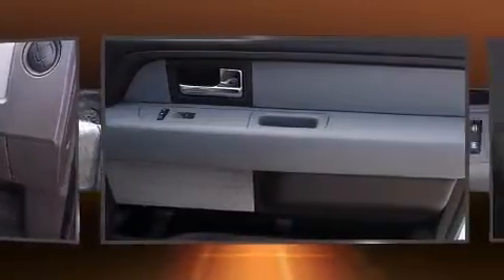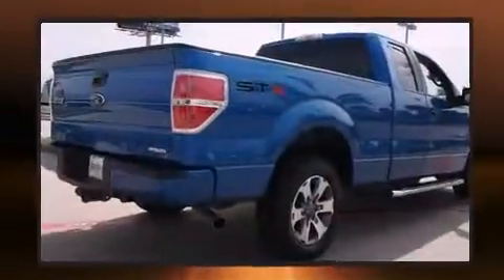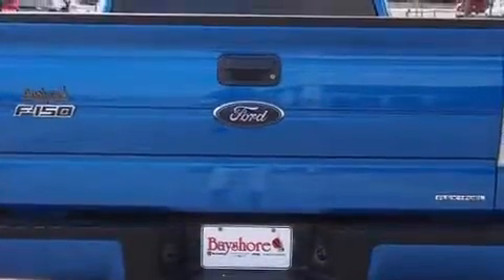All of the following features are included: a tachometer, variably intermittent wipers, a rear-step bumper, and air conditioning. Audio features include an AM/FM radio and four well-positioned speakers. Ford ensures the safety and security of its passengers with equipment such as: